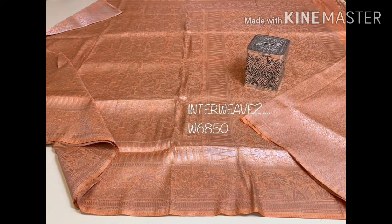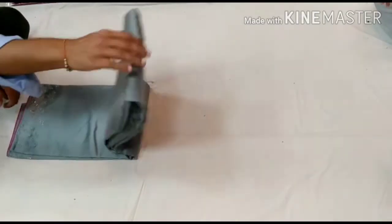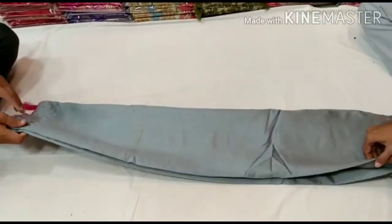The saree is very good. There are also color options. Next is a lightweight saree — there are some color options available.